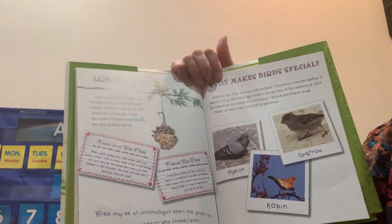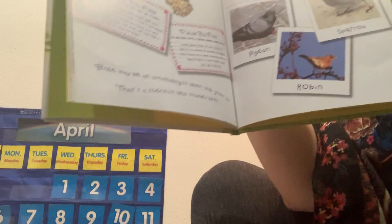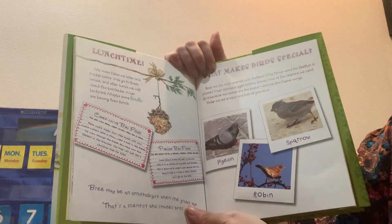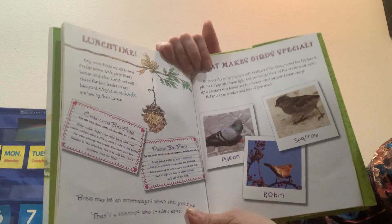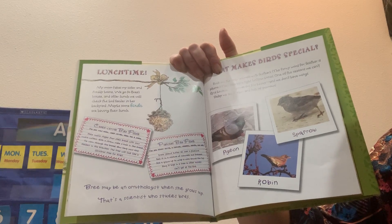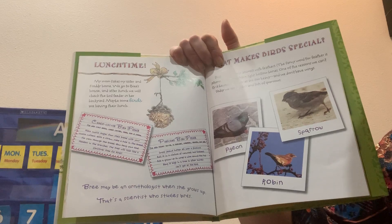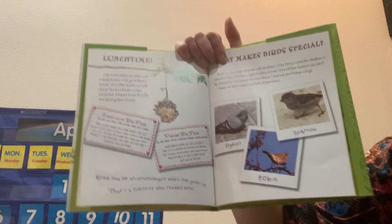Lunchtime. My mom takes my sister and Freddie home. We go to Bree's house, and after lunch we will check the bird feeders in her backyard — maybe some birds are having their lunch. You can make a bird feeder too. For a pine cone bird feeder, put peanut butter all over the pine cone, roll it in a mixture of cornmeal and bird seed, then tie a string to it and put it up in a tree.